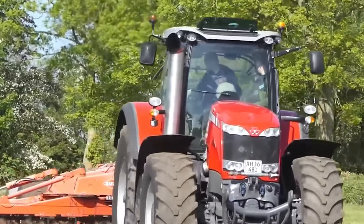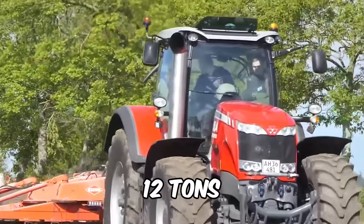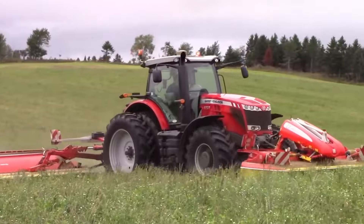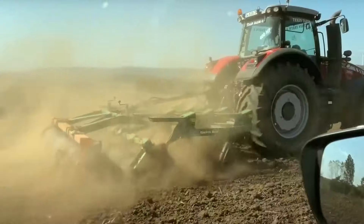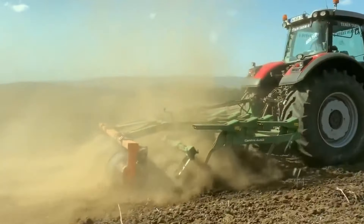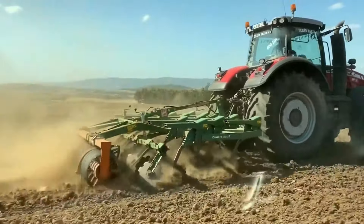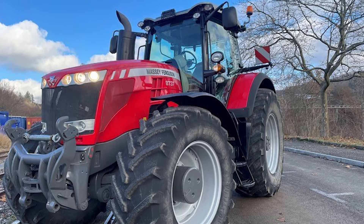It has a fuel tank capacity of 166 gallons. Weighing in at 12 tons, it strikes the perfect balance between heft and maneuverability, with a travel speed of 31 miles per hour. Whether you're hauling equipment, the Massey Ferguson 8737 tractor is your go-to companion for getting the job done right every time.